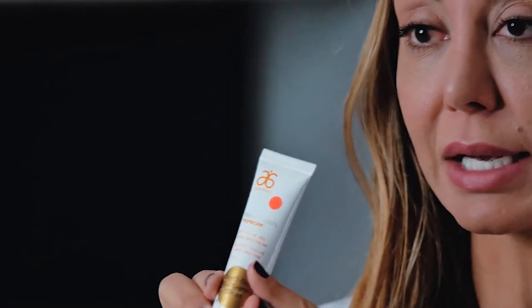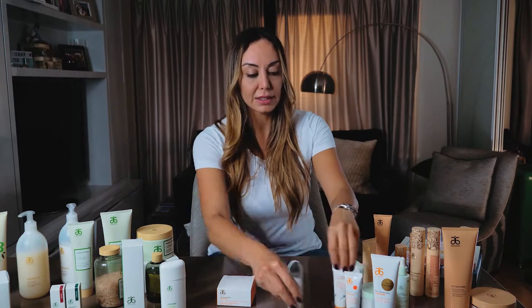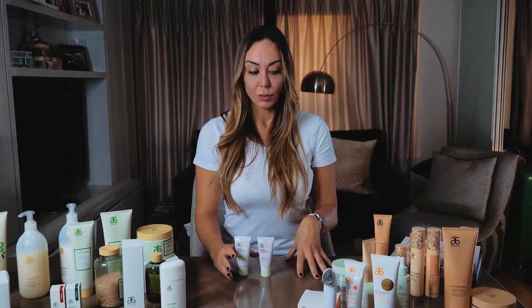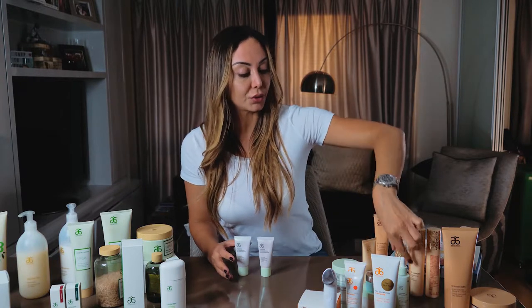Just to finish, you could apply during the day the sunblock soft veil with 30 SPF. This is so beautiful — I love the feeling on the skin. After my skincare routine is done, by the way, I do use all of these products, even the ones that are more for mature skin. I alternate everything. The products do work.